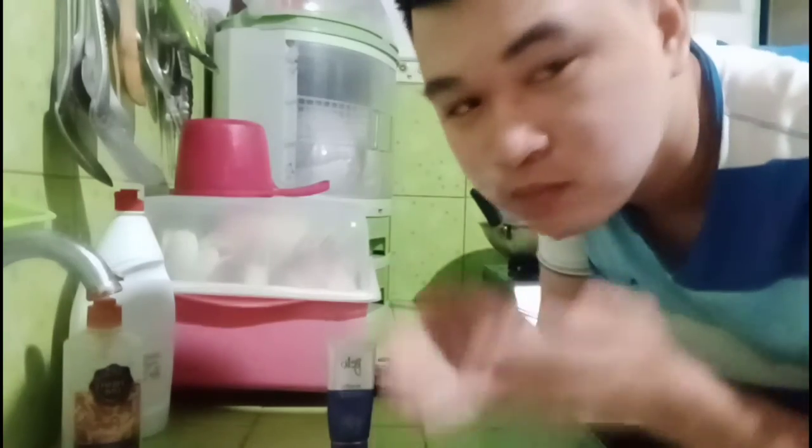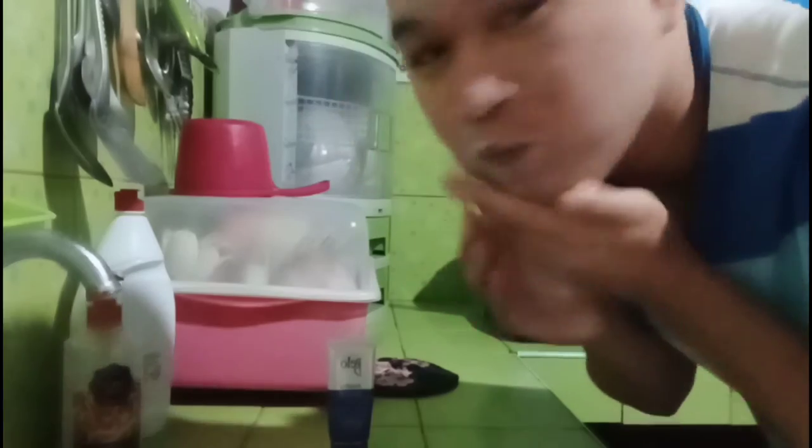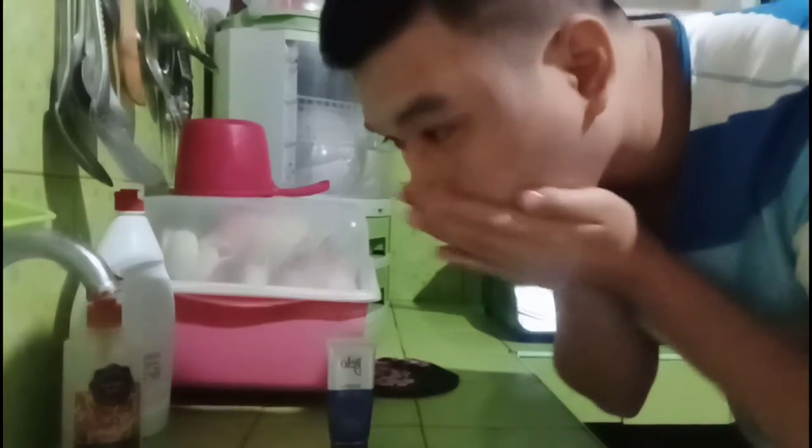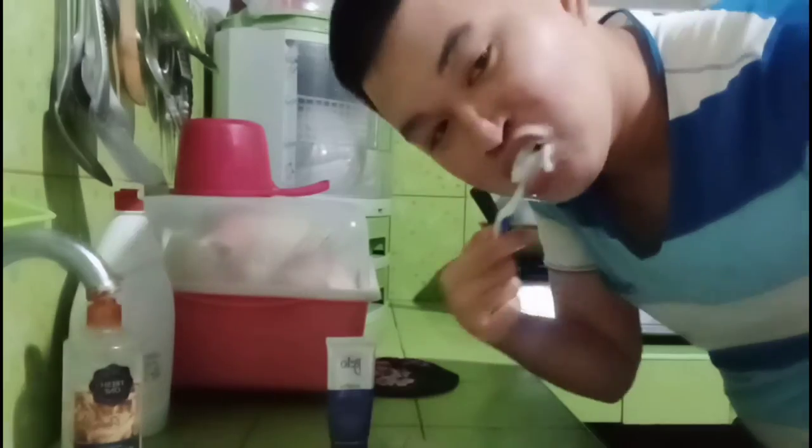I'm gonna apply it to my face. To keep myself busy, I'm gonna get my toothbrush and brush my teeth so the product on my face can stay on for at least one minute. After brushing my teeth, I can finally wash my face.